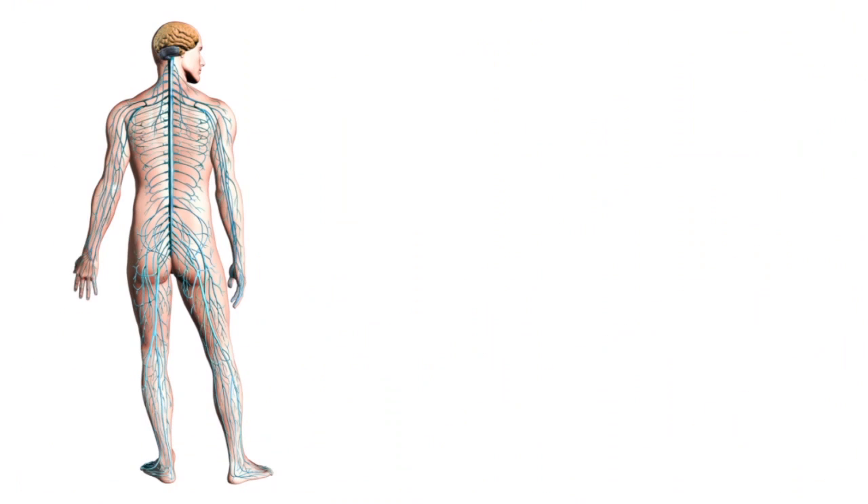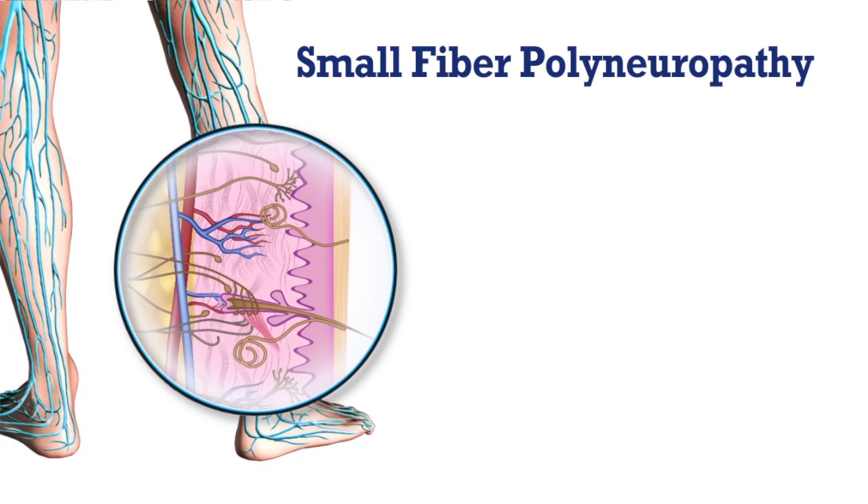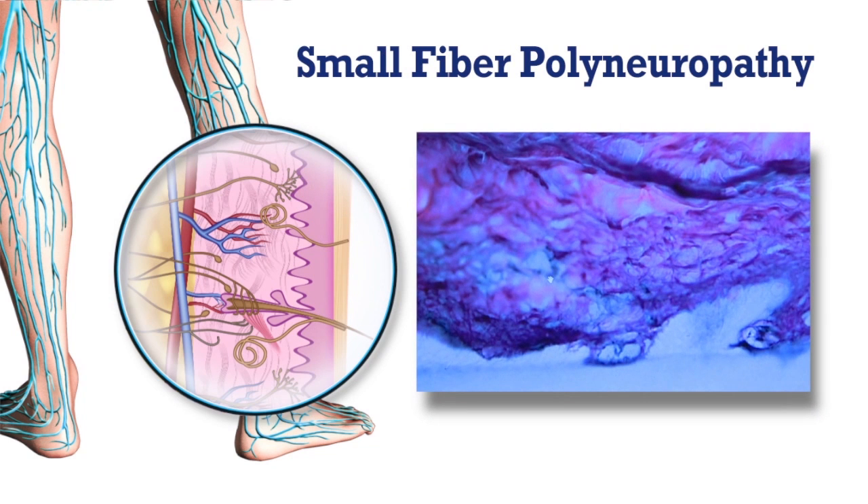What we're studying right now is the hypothesis that there's a component of Gulf War illness that may be due to a specific type of small fiber polyneuropathy — that would be a disorder of some small nerve fibers. It turns out that the symptoms from this small fiber polyneuropathy bear a strong resemblance to a lot of the symptoms of Gulf War illness, and so what we're trying to do is establish a relationship between the two with a series of tests.